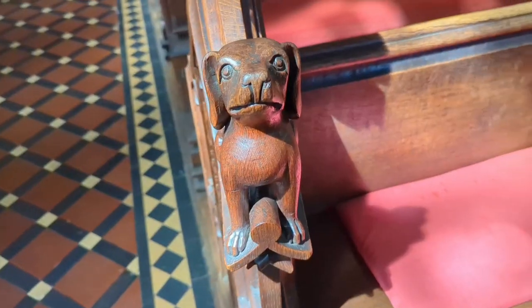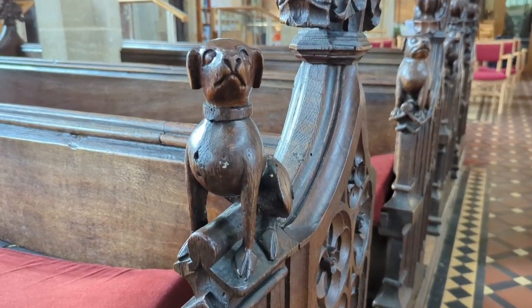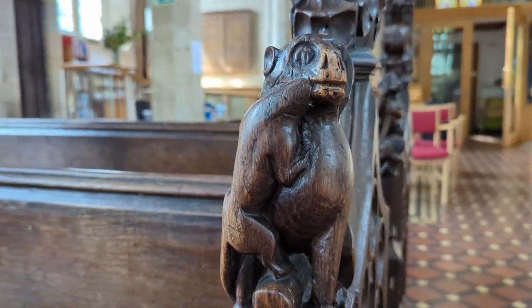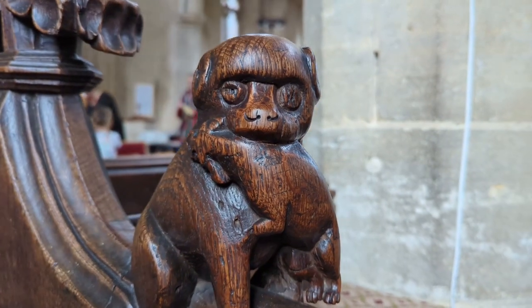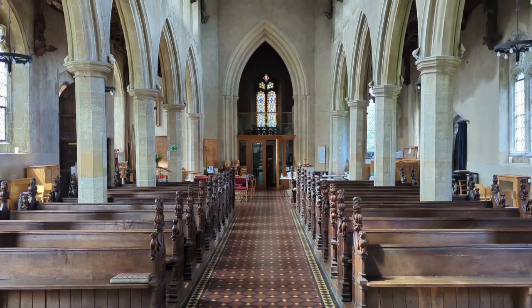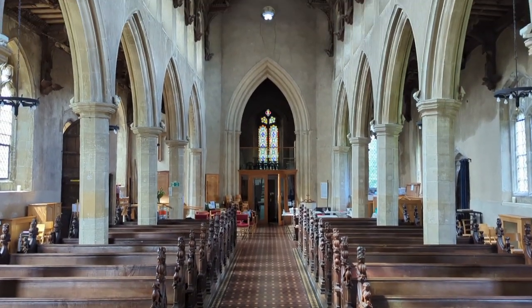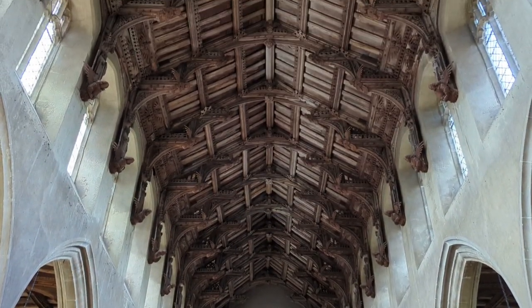The bench ends, some of which but not all are medieval originals, have figures of non-allegorical animals — dogs mostly, and some lions and bears. The nave is lofty, of that there is no doubt, but it is not what I would call an especially broad building by comparison, though a contributing factor to this may be the result of other material changes over time.